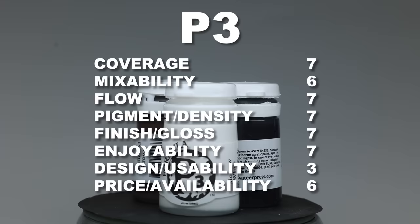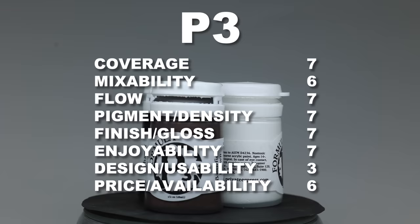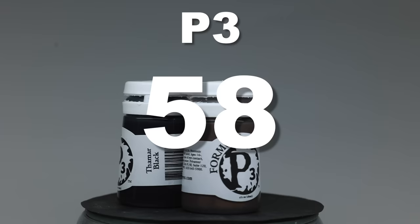In the end, the paints are quite okay, but they really don't have that extra fancy quality I want. And honestly, these paint pots are the worst designs in the miniature industry. Despite their shortcomings, they have a total score of 58.